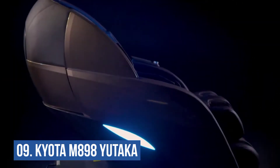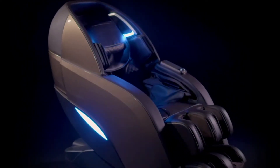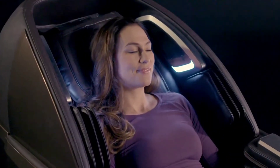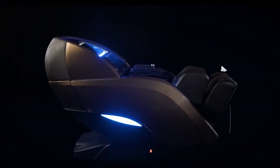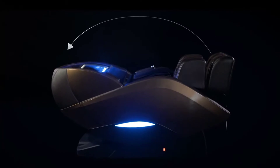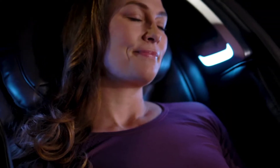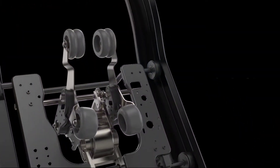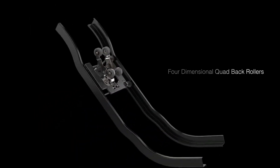Number 9: Kyota Yutaka M800. The Yutaka M800 provides a silky-smooth therapeutic massage by combining the greatest materials, technology, and design. You will receive the fullest possible coverage, including your neck, shoulders, back, arms, palms, entire calves, and feet. The Yutaka has outstanding technology to provide a fantastic massage.